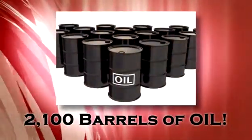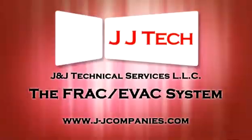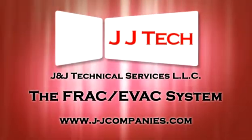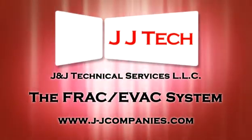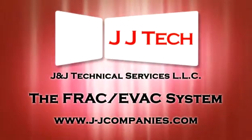In addition to the FRAC fluid, 2,100 barrels of oil were removed. Learn more about the advantages of using the exclusive JJ Tech Hydraulic Jet Pump FRAC EVAC system at j-jcompanies.com. Thank you.